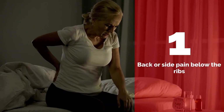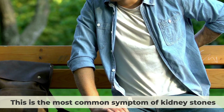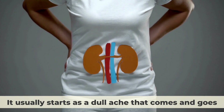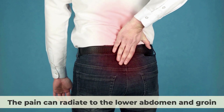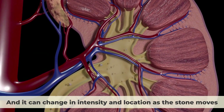Number 1: Back or side pain below the ribs. This is the most common symptom of kidney stones. It usually starts as a dull ache that comes and goes, but it can become sharp and severe as the stone moves along the urinary tract. The pain can radiate to the lower abdomen and groin, and it can change in intensity and location as the stone moves.